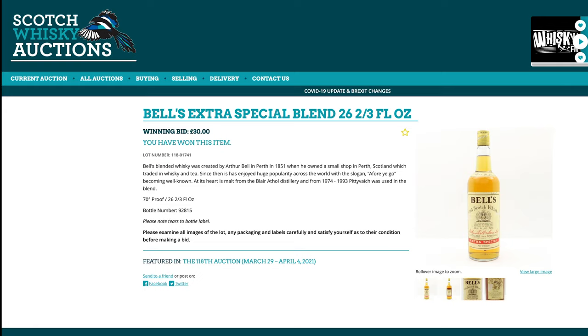Bells — I'm actually going to tell you what I bought at this auction. I know, I'm not supposed to be buying any more whiskey. Bells blend — this is going to be a present for my dad, because he's not a whiskey nerd like all of us. He buys a bottle of Bells every now and then and there'll be one in the cupboard. I thought it would be fun to compare his current Bells to this one — I'm guessing it's from the 80s, considering it's 26.23 fluid ounces and 70 proof — that's probably 40% actually.